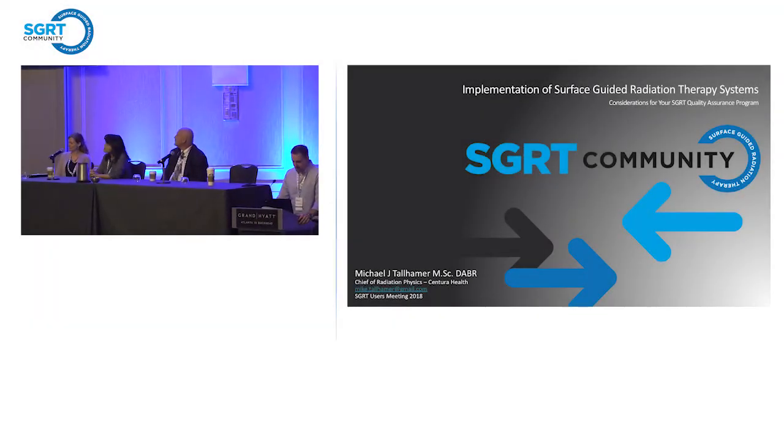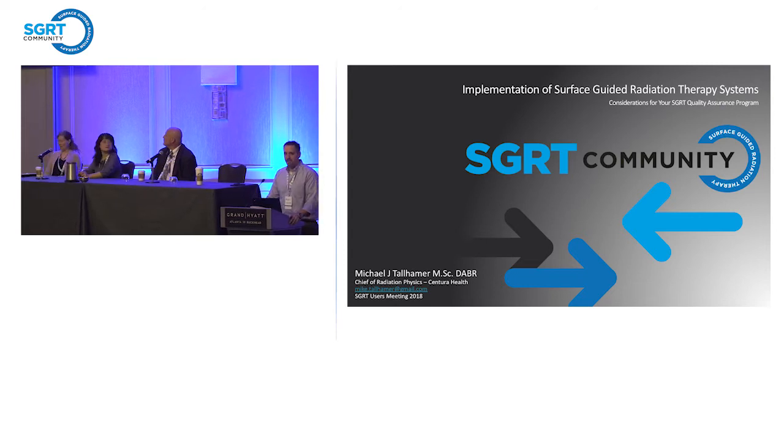My name is Mike Tallhammer. I'm a physicist, chief of physics for Centura Health in Denver, Colorado. We have a number of facilities throughout the Denver metro area as well as all over Colorado, ranging as far south and west as Durango and all the way up north through Longmont, Colorado, which is near Boulder.